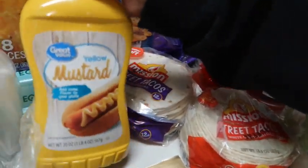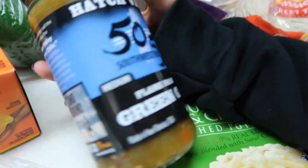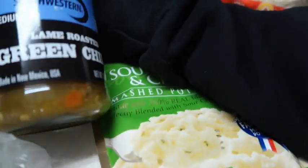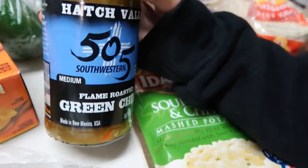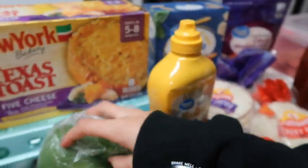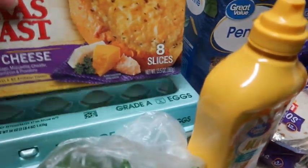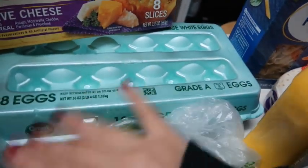Some yellow mustard — and y'all, I had to buy this because I could not find regular green chilis in a can, so we got flame-roasted green chilis, I've never seen that before. A bell pepper, some New York Texas toast, some different cheese I got today, and a 10-pack of eggs.